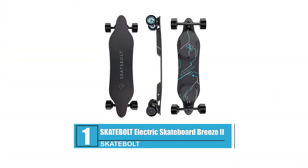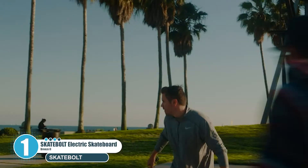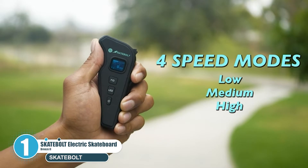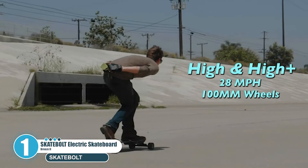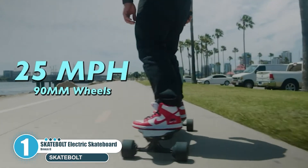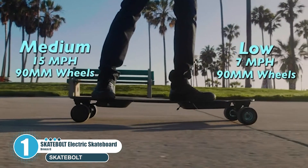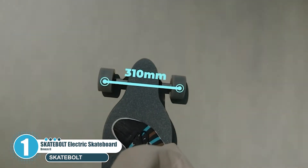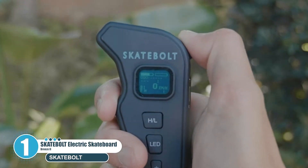Number one: Skatebolt Electric Skateboard Breeze 2. The Skatebolt Breeze 2 is their latest addition to the electric longboard range, upgraded with four speed modes: 7.5, 17.4, 25, and 28 miles per hour. The Breeze 2 reaches a max speed of 30 miles per hour and has a range of 15 miles. It features 900W dual motors, 30% climbing capacity, and a glass fiber and bamboo deck with remote control.